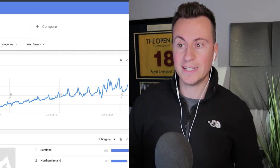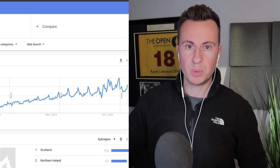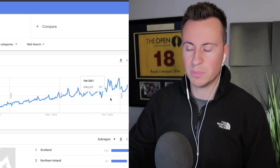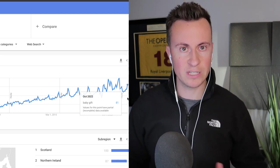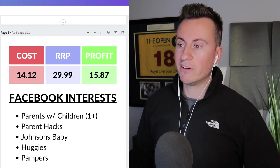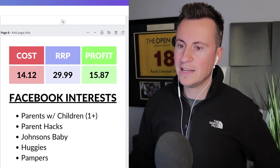Looking at Google Trends for 'baby gift', that's going to be your target market — put it in front of people who intend to give it as a gift rather than just stumble across it. Again, year on year Q4 always shows a massive spike in popularity, and we can see we're just about to start increasing and reach those high levels again. The cost is £14.12 delivered UK to UK in two to three days. The recommended retail price in my opinion should be around £30, given it's a nice high-quality set, leaving a profit margin of £15.87.